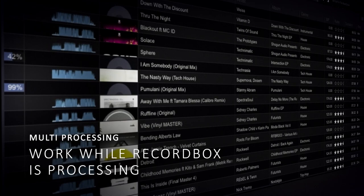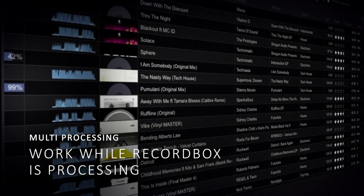When I first saw the new RecordBox I was amazed at how quickly it ran and the fact that five, six, seven, eight tracks can be analysed at once — your workflow is just greatly improved because everything's quicker.